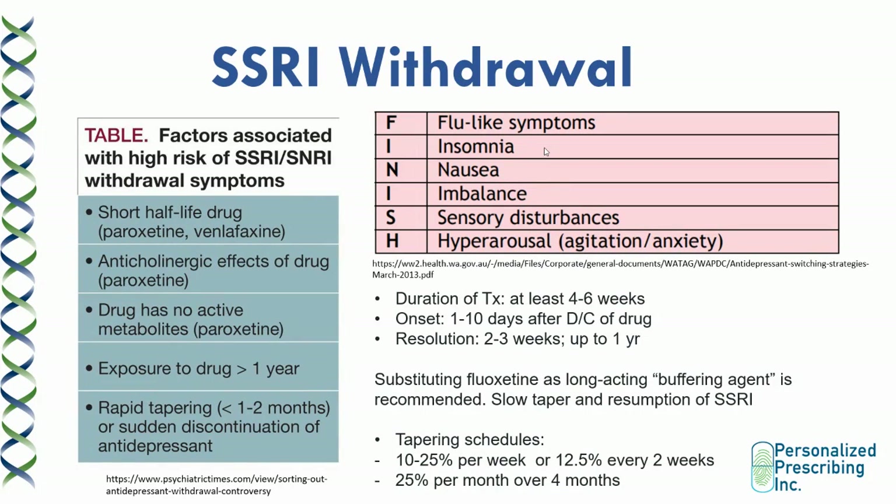SSRI withdrawals usually occur 1 to 10 days after discontinuation and can require two to three weeks, or in very rare cases up to one year, to completely resolve. The symptoms can be remembered by the acronym FINISH: flu-like symptoms, insomnia, nausea, imbalance, sensory disturbances, and hyperarousal, which mainly manifests as agitation or anxiety. One way to help your patient is by substituting the SSRI or SNRI with fluoxetine because it has a very long half-life and its withdrawal is less severe.